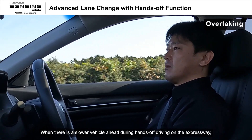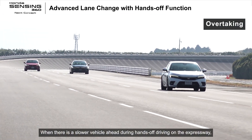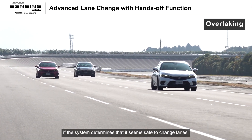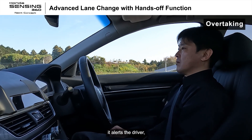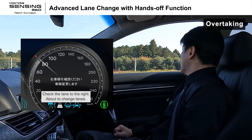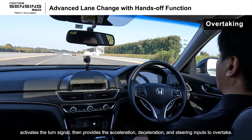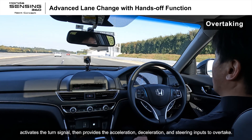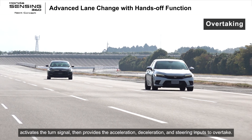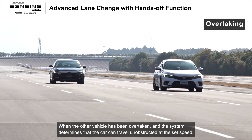When there is a slower vehicle ahead during hands-off driving on the expressway, if the system determines that it is safe to change lanes, it alerts the driver. The system announces '右車線を確認してください車線変更します' (Please check the right lane, changing lanes), activates the turn signal, then provides the acceleration, deceleration, and steering inputs to overtake.